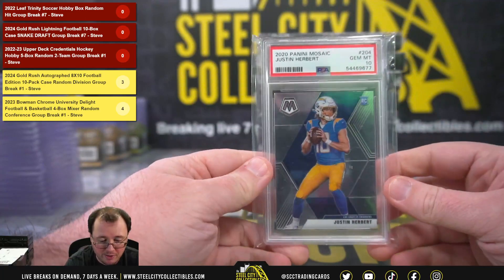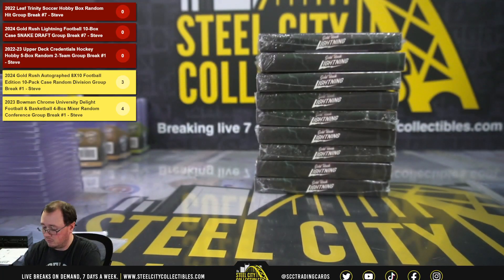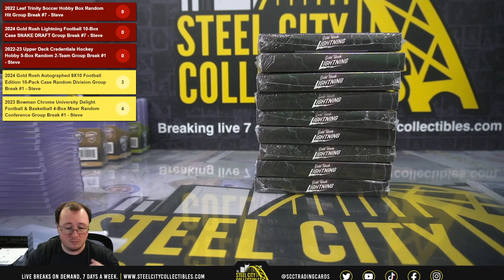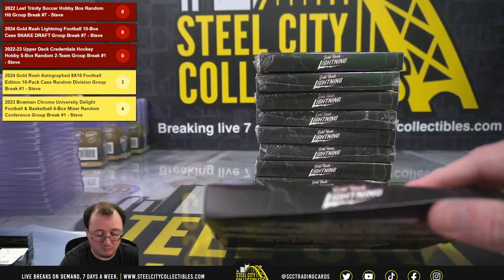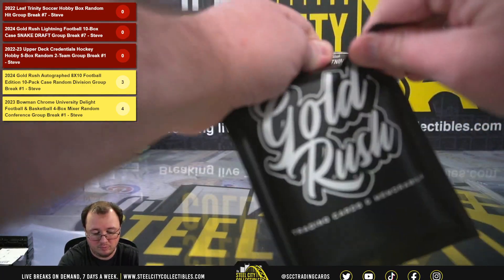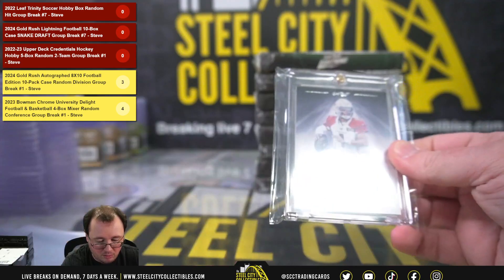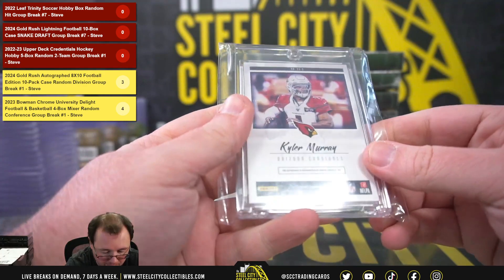I'm going to start off with a Justin Herbert Panini Mosaic PSA 10. Hit number 2 — we're going to get a Luminance signature, Kyler Murray, 16 of 25, second year card.